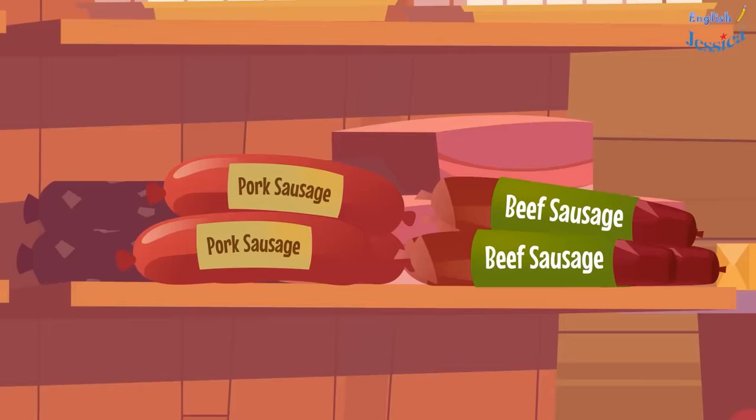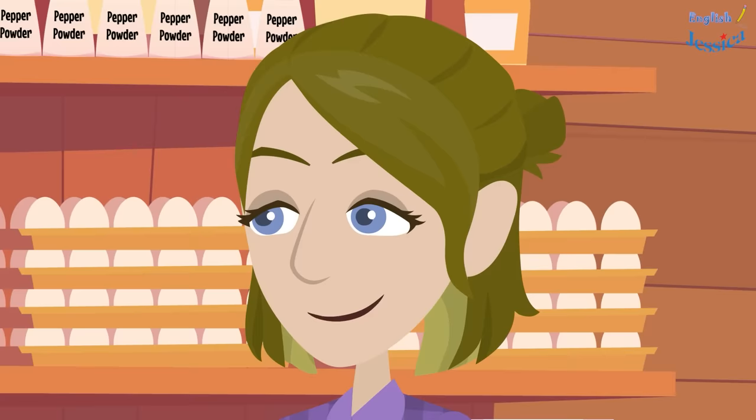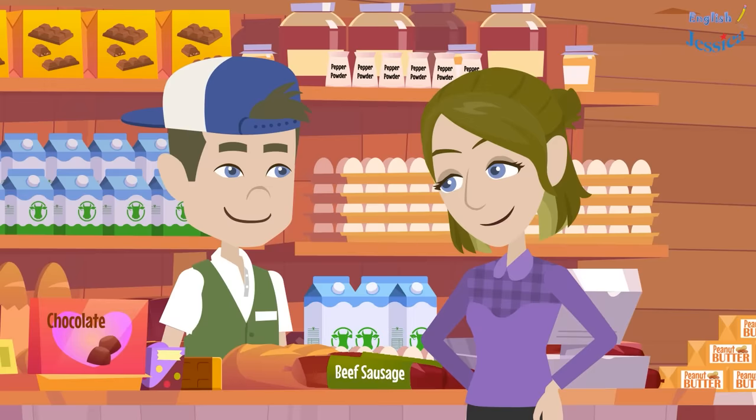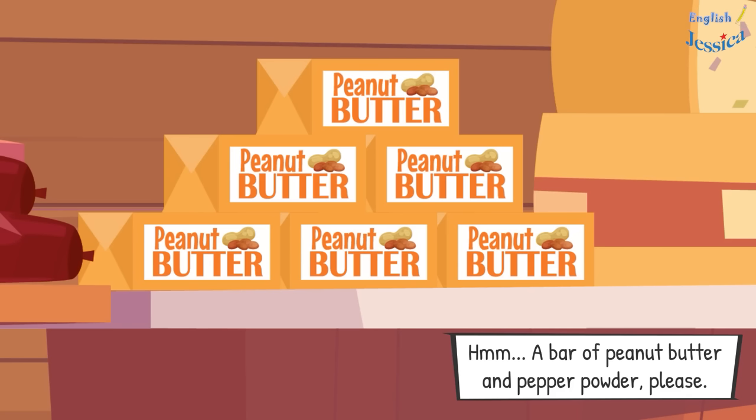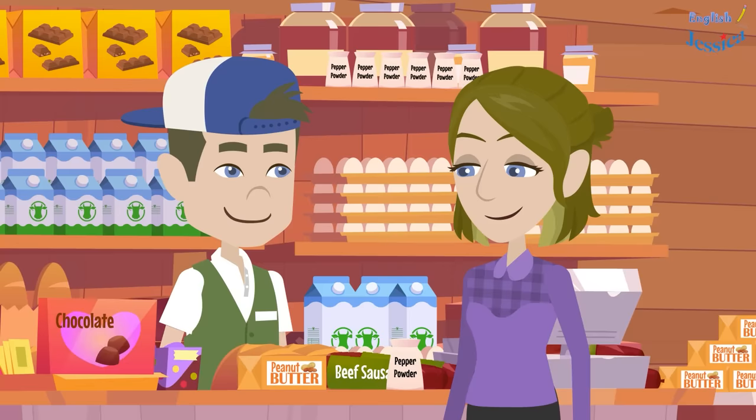Okay, is there anything else that you need? Do you have sausages? Yes, we have these two types: pork and beef. Which one do you want? I will take the beef. How many packs do you want? Two packs please.